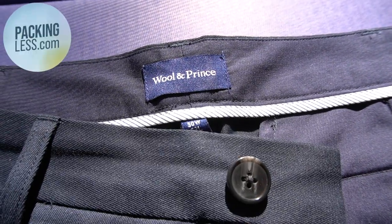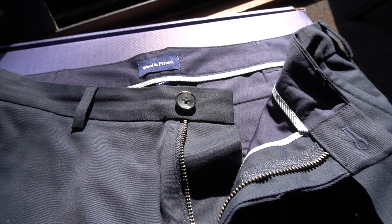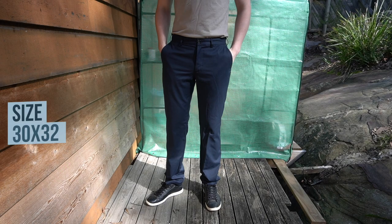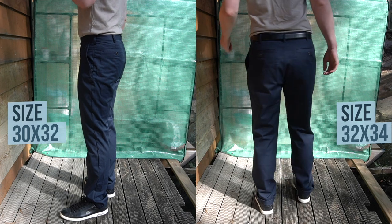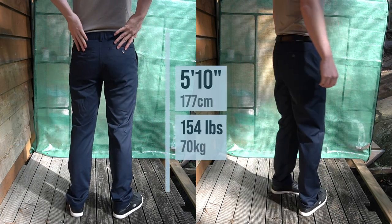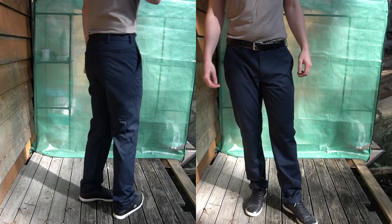Hello travellers, so today we're doing a quick hands-on with the new slim chino pants from Wool & Prince. Unfortunately, I won't be able to do a full review of these pants due to the sizing options. I tried both the 30-32 and the 32-34 and it was a bit of a Goldilocks situation where the first pair was too tight and restrictive and the second a bit too loose and too baggy.